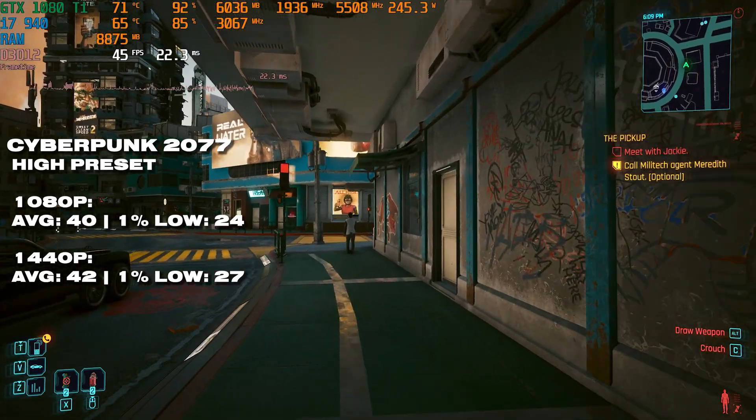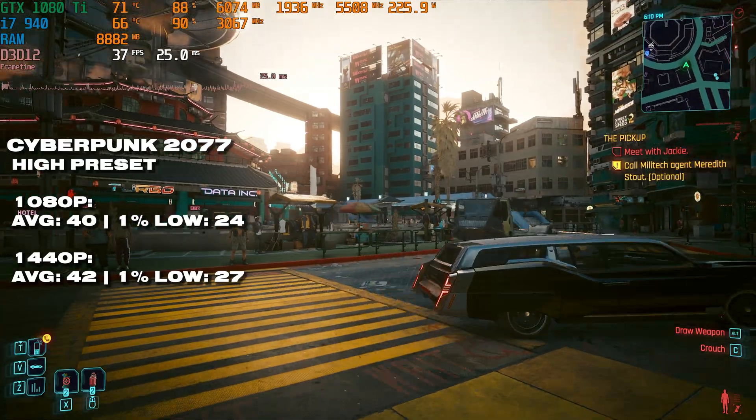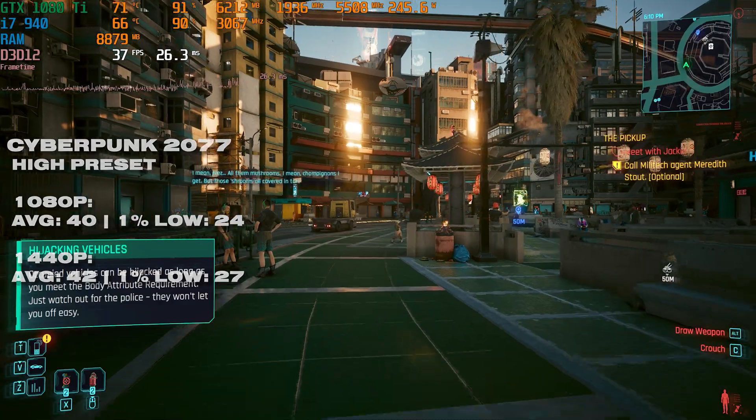We were heavily CPU bound, as 1440p sees a slight increase in both average frame rate and 1% low. So if you had a better CPU — maybe like a Sandy Bridge i7 — you'd be seeing much more performance here.